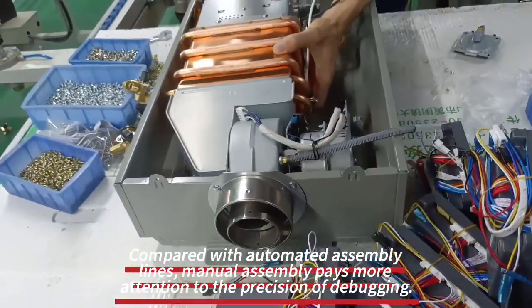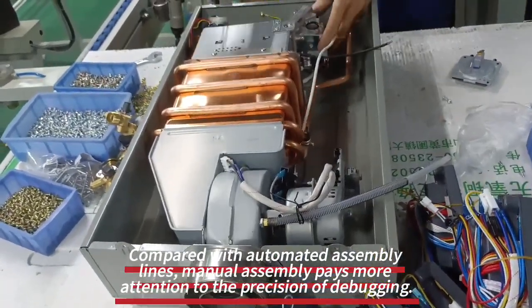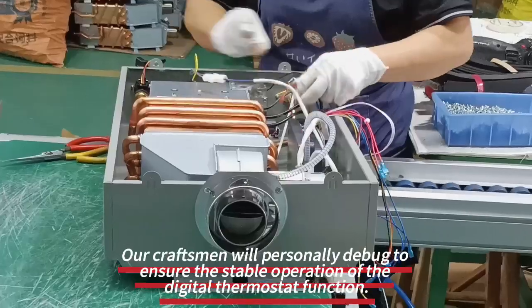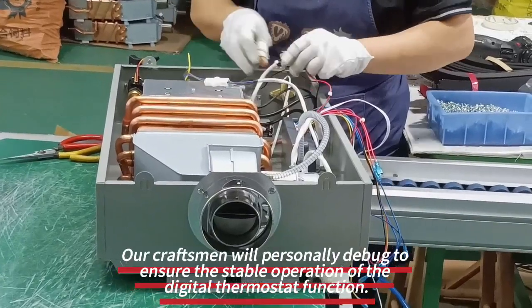Compared with automated assembly lines, manual assembly pays more attention to the precision of debugging. Our craftsmen will personally debug to ensure the stable operation of the digital thermostat function.